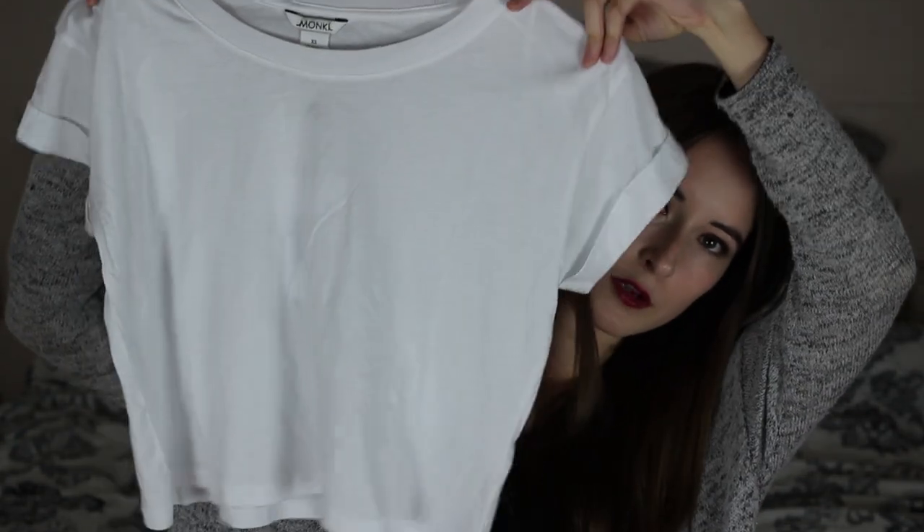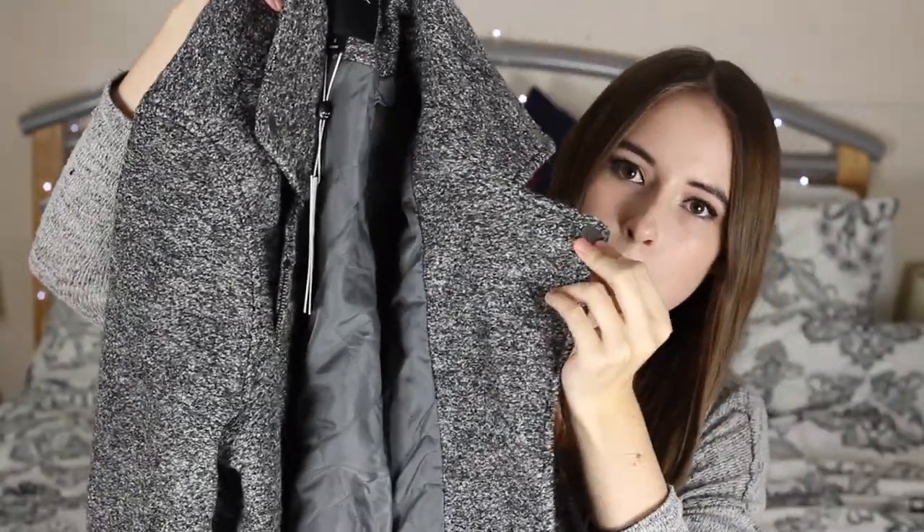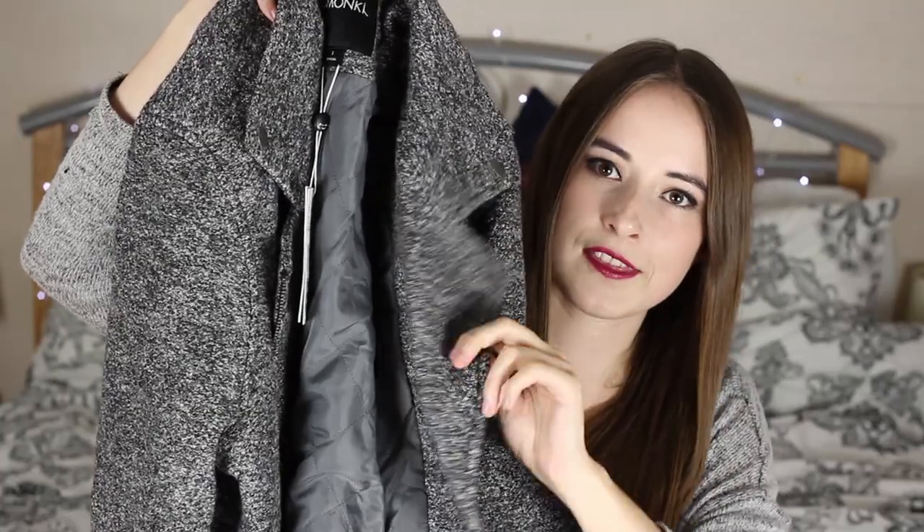Next up is Monkey, which is a store just off Carnaby Street and it's such a cool shop. The first thing I picked up was this white t-shirt — it's just cropped, really soft material, quite loose fitting and a really nice quality t-shirt. Next up is a coat. I spent ages looking in Topshop for a coat, even tried on one that was like £110 and it just wasn't okay. But this one from Monkey is so cool — it's a little bit like a biker style coat with the collar and the little button collar things.